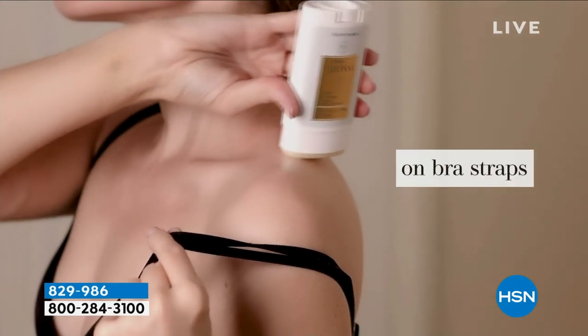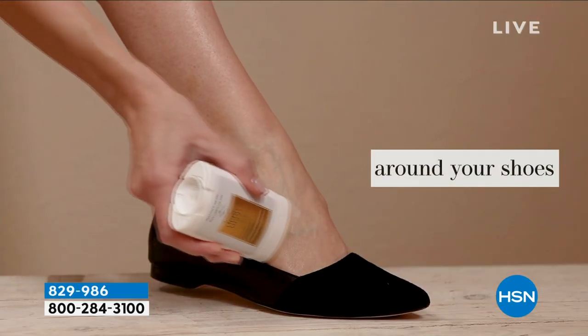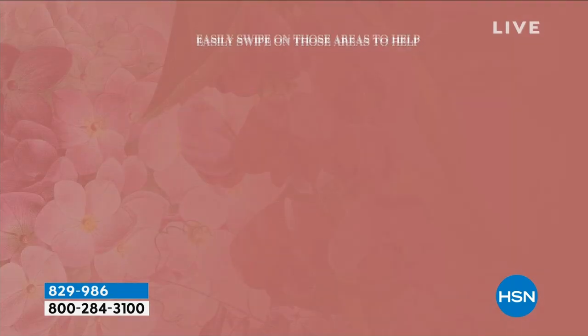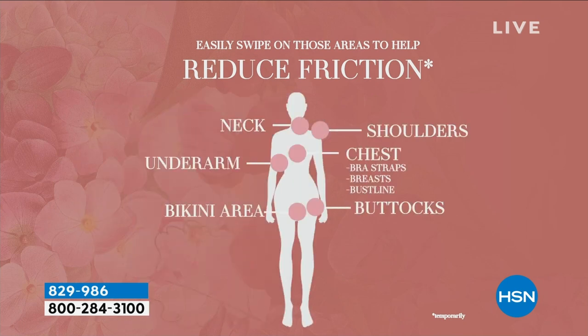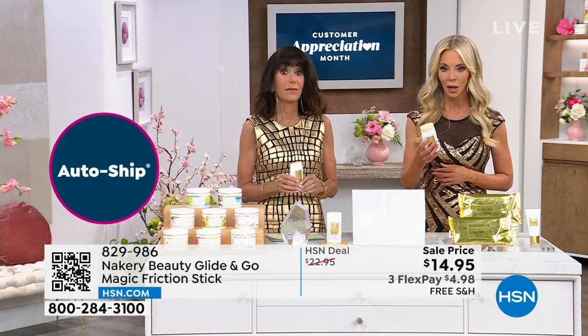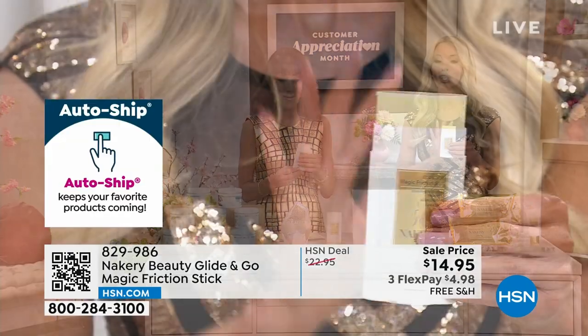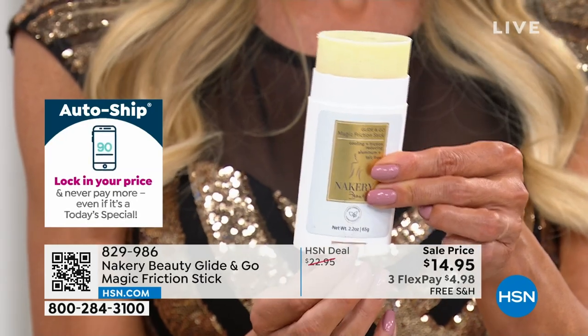Patsy went on a cruise and her shorts were rubbing together. She brought the friction stick and says, 'Liz, I could walk for miles with no bother.' You can see exactly where to use it: shoulders, under the arms, bikini area — it's clean beauty so you can use it in those private areas. It's fragrance-free, portable, and works as an on-the-go hydrator too.